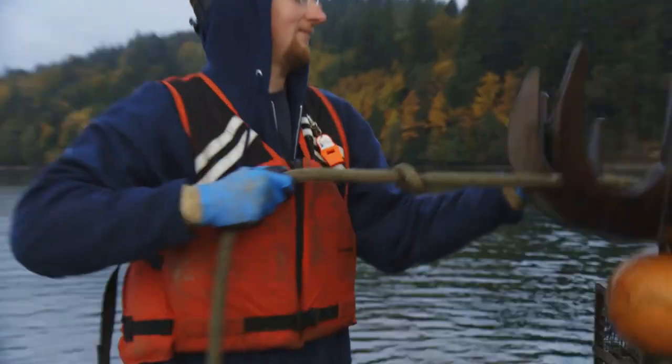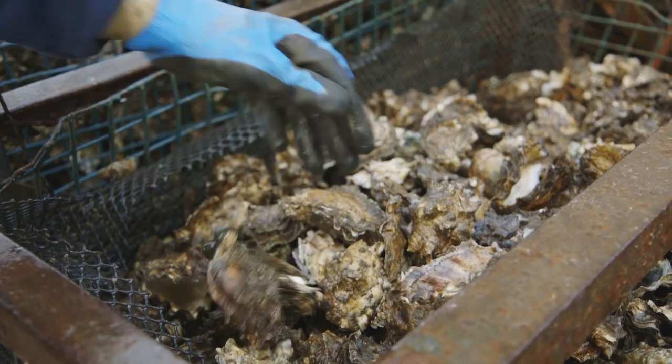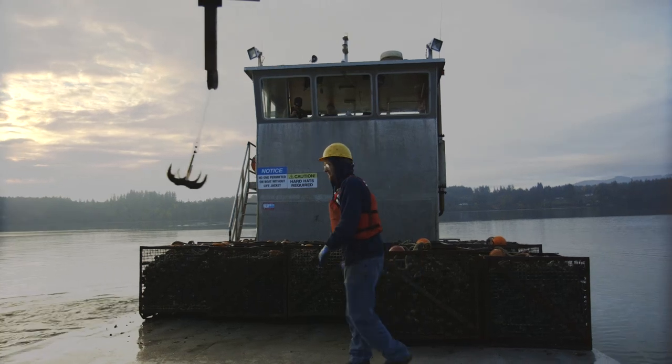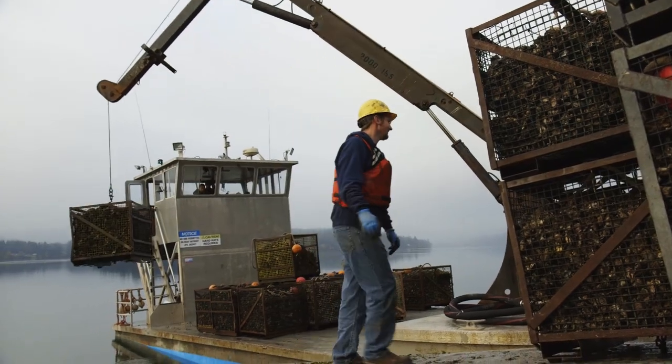The thing that was always in the back of my mind when we were struggling to produce larvae is that I knew there were families of shellfish farmers who have been in business for generations and were very much depending on us to figure this out — because if they don't get the seed, they're done.